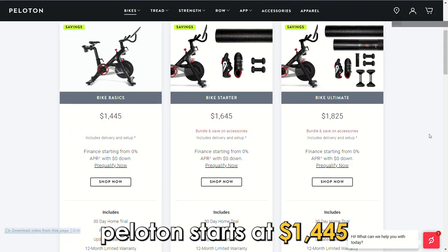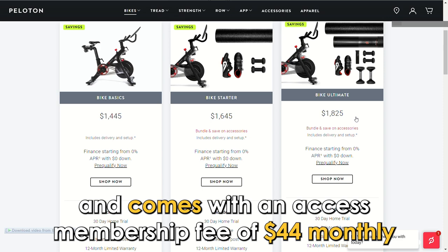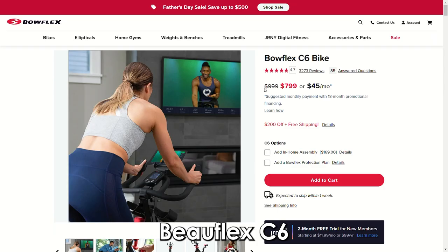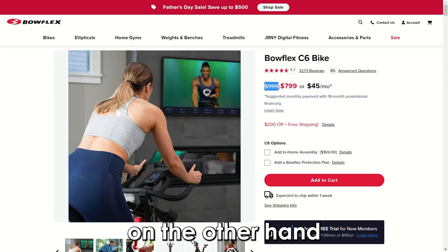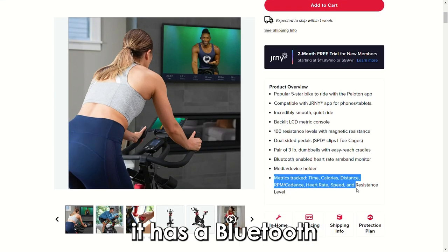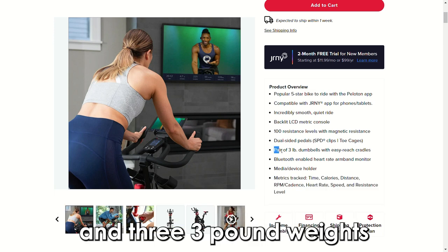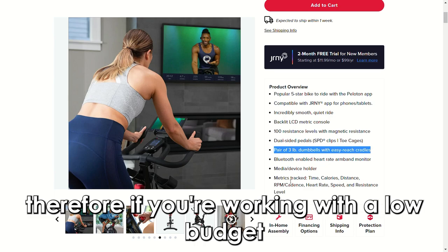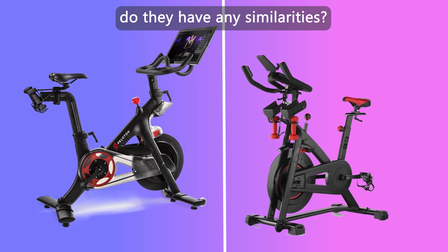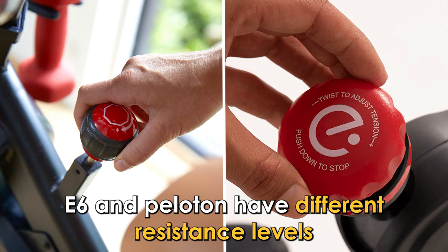Peloton starts at $1,445 and comes with an access membership fee of $44 monthly. It includes a touch screen and three-pound weights. The Bowflex C6, on the other hand, costs $999 with zero additional costs. It has a Bluetooth heart rate tracker connecting to an LCD tracker and three three-pound weights. Therefore, if you're working with a low budget, the Bowflex C6 is the cheaper option.